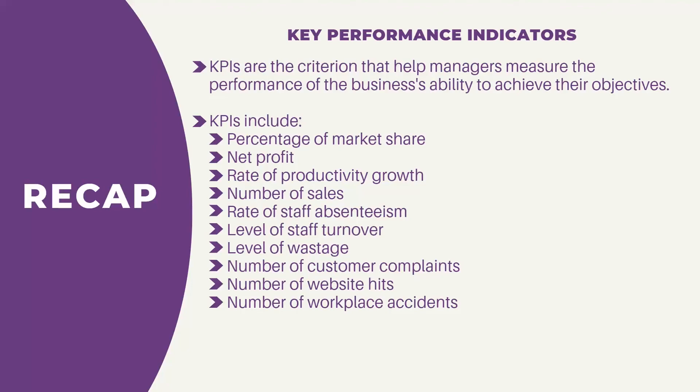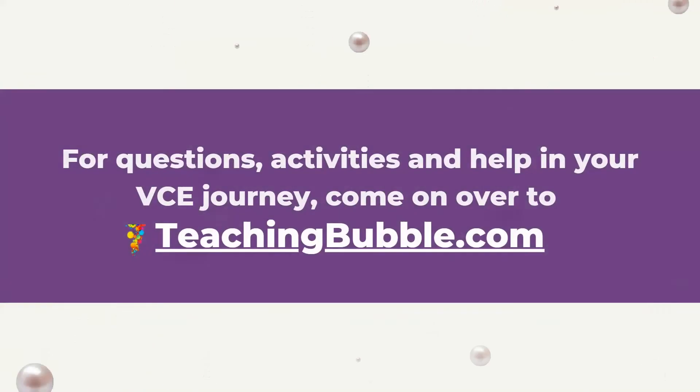That brings us to the end of this video. In the next video we're going to continue through this outcome, looking at reviewing performance and the need for change. For questions, activities, and help with your VCE journey, come on over to teachingbubble.com.